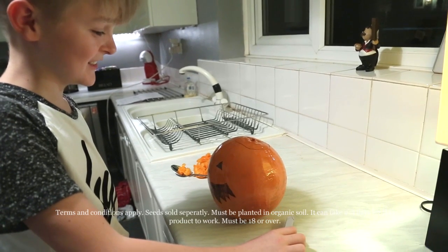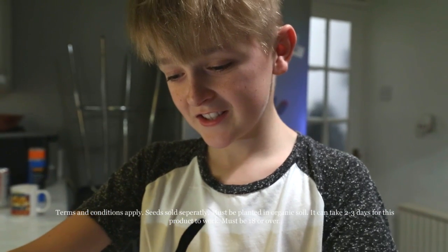Terms and conditions apply. Seeds sold separately. Must be planted in organic soil. It can take two to three days for this product to work. Must be 18 or over.